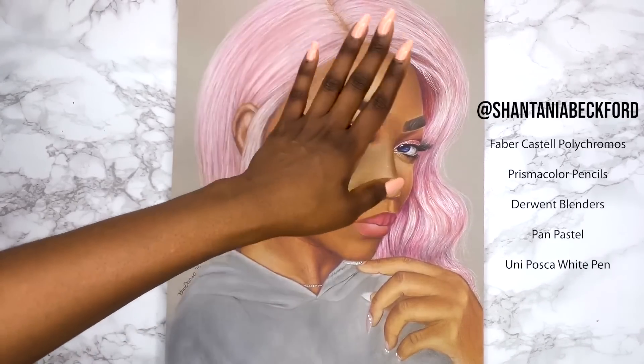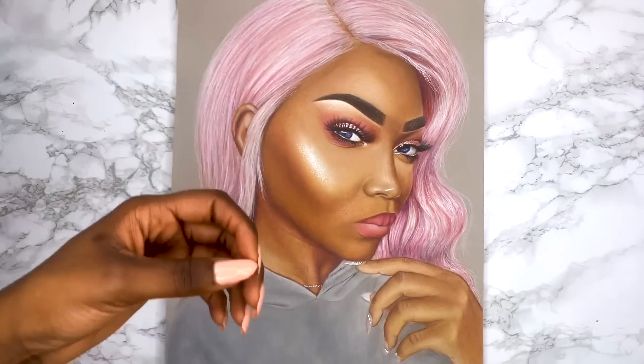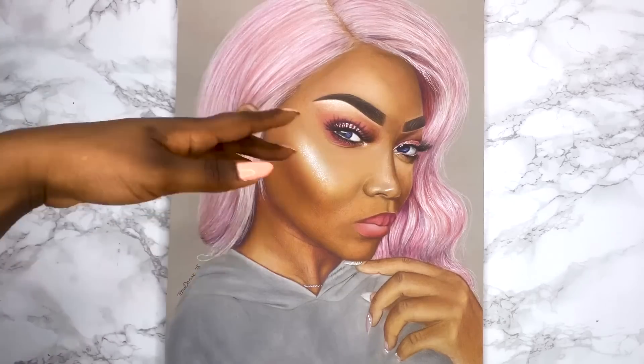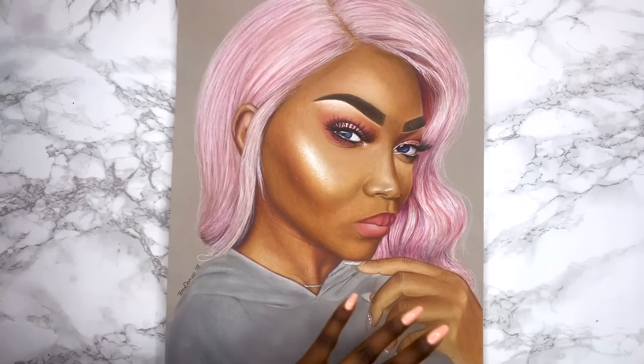Experimenting with pink hair again, I really do like how shiny the hair looks. I really like the glossy look of the hair but I actually don't like this piece at all. There's just an awkwardness about it that I can't put my finger on. I don't think I got the likeness that well either unfortunately, so this piece is not a fave.